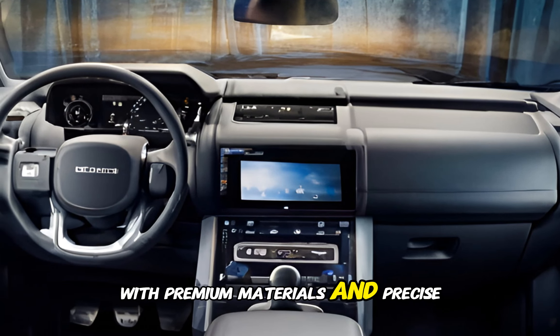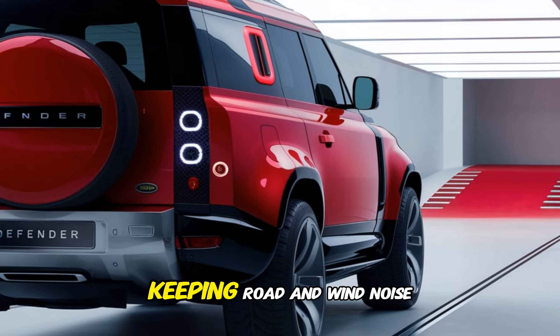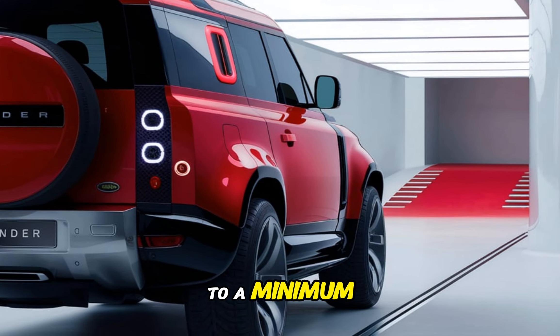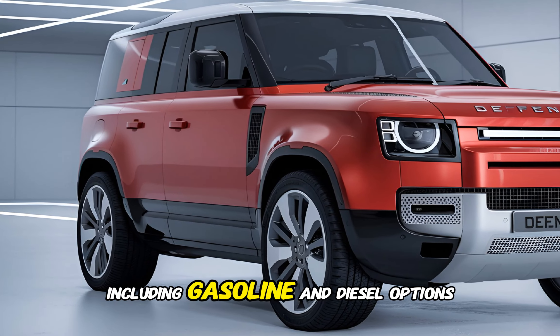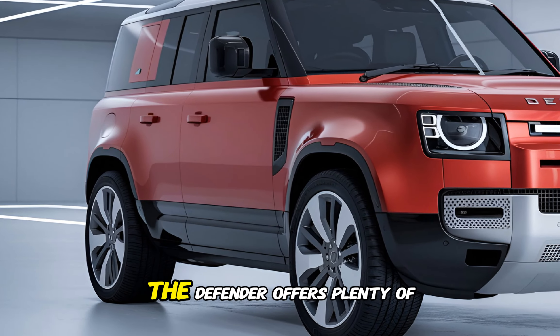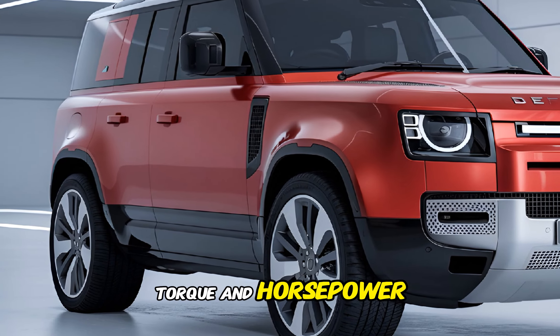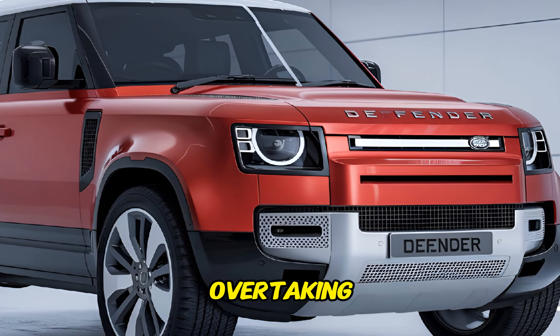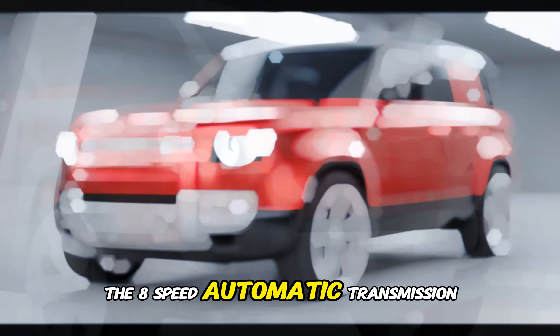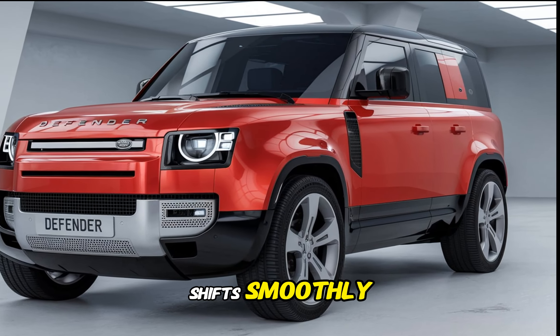Where the Defender truly shines is off the beaten path. It comes equipped with a permanent four-wheel drive system, locking differentials, and impressive ground clearance. The Terrain Response system allows you to tailor the vehicle settings to various terrains, from mud and snow to rock crawling. The Defender's approach, departure, and breakover angles are class-leading, ensuring it can tackle the most challenging obstacles.